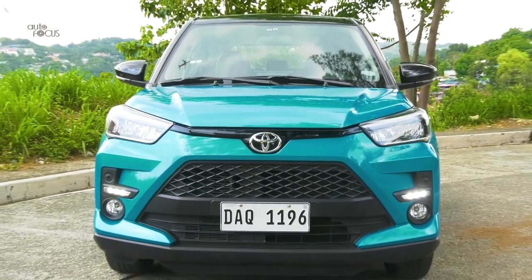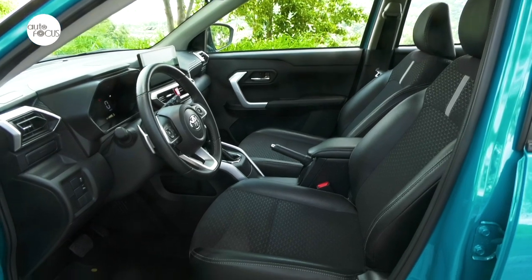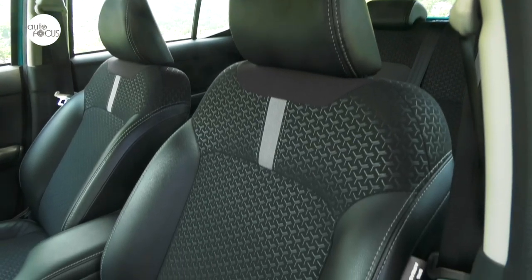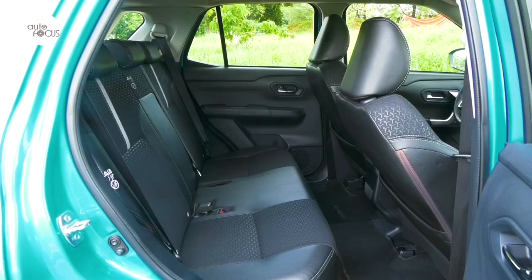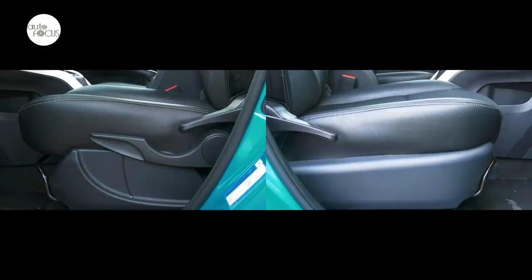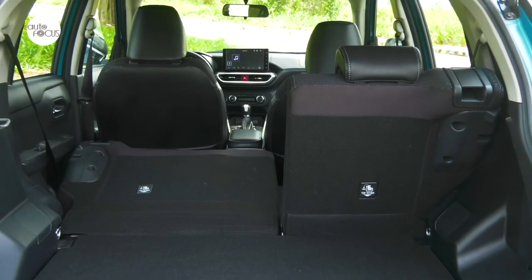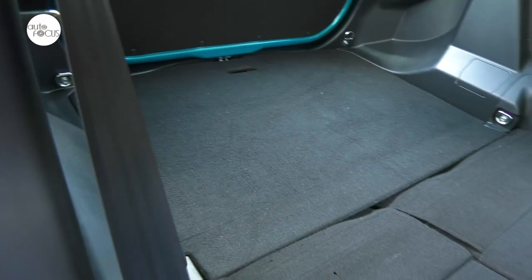The top-of-the-line Raize and the 1.2 G CVT already come with smart keyless entry and push-button start. The cabin has room for five and features a combination of fabric and synthetic leather material. There is adequate legroom and headroom, including for rear passengers. The front seats adjust manually — six ways for the driver and four ways for the passenger. The rear seatback can also be reclined for comfort and splits and folds 60/40 to expand the already ample luggage space in the back.